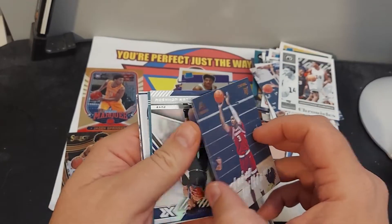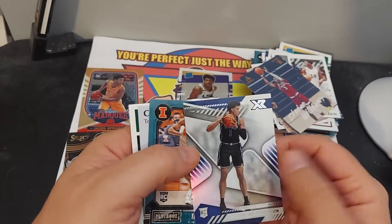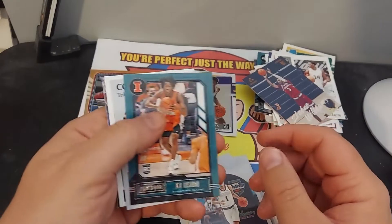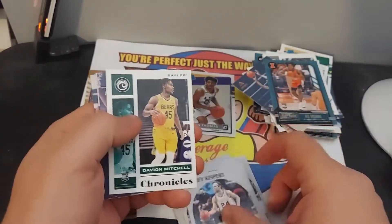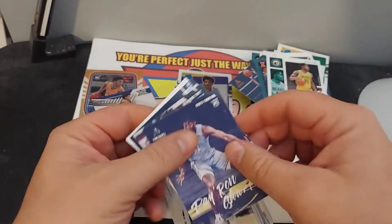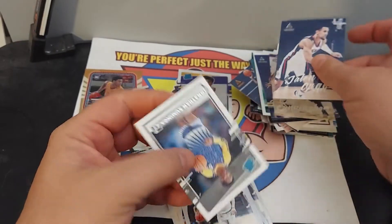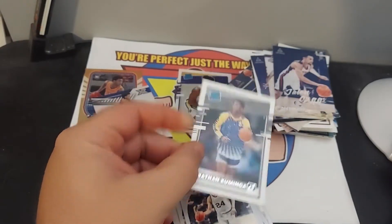Ziaire Williams, Jalen Johnson — XR, that's a nice looking one. Corey Kispert, Davian Mitchell, Daron, Cade Cunningham, Jalen Suggs, and a Jonathan Kuminga.